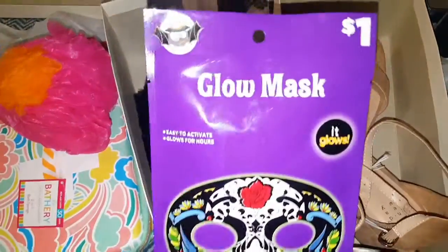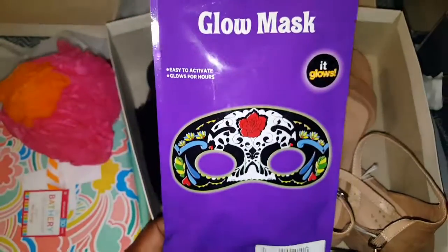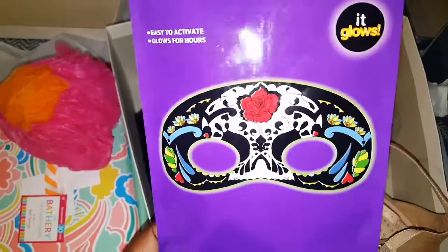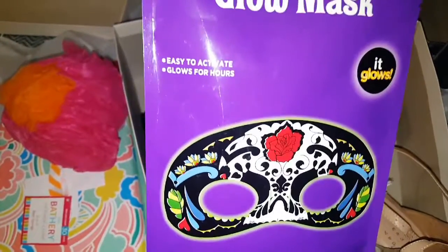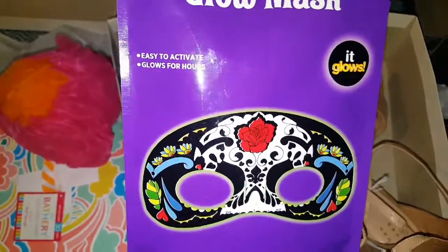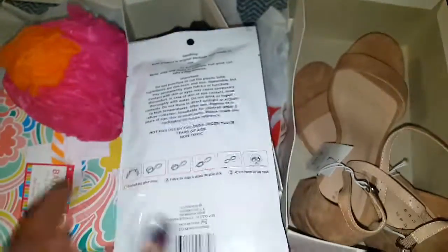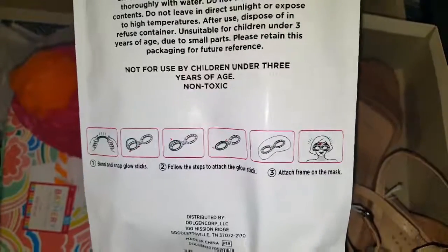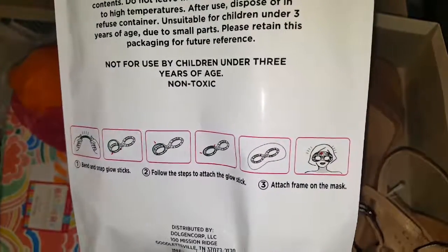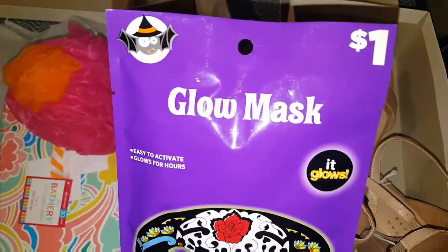This I found at Dollar General for just a buck — I got it for my son. Something he could play around with since it's Halloween month. It's little glow-in-the-dark glasses. Easy to activate, glows for hours. It contains one mask and a glow stick, and you attach the frame to the glasses. That was just $1 at Dollar General.